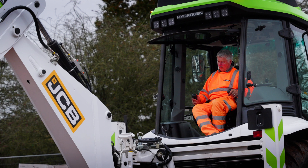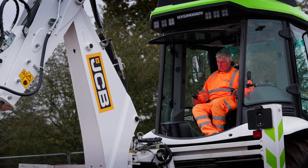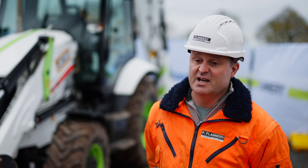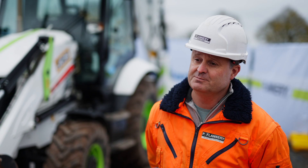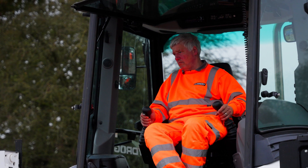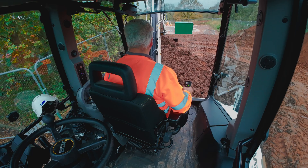Speaking to Lee, the driver who has been on this machine for the last couple of weeks, he's found it to be absolutely faultless. Lee's been a long-standing operative of ours and has spent many years on our 3CX fleet. He's said this machine works exactly the way his diesel machine does. To operate this machine, it pretty much feels the same as a diesel engine — I can't really tell the difference, apart from the fact that it's a hydrogen fuel machine.